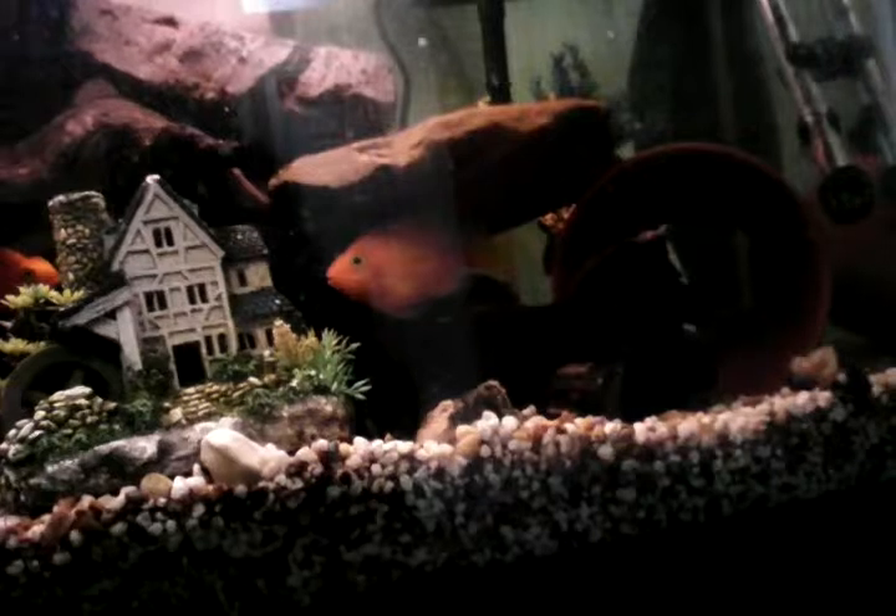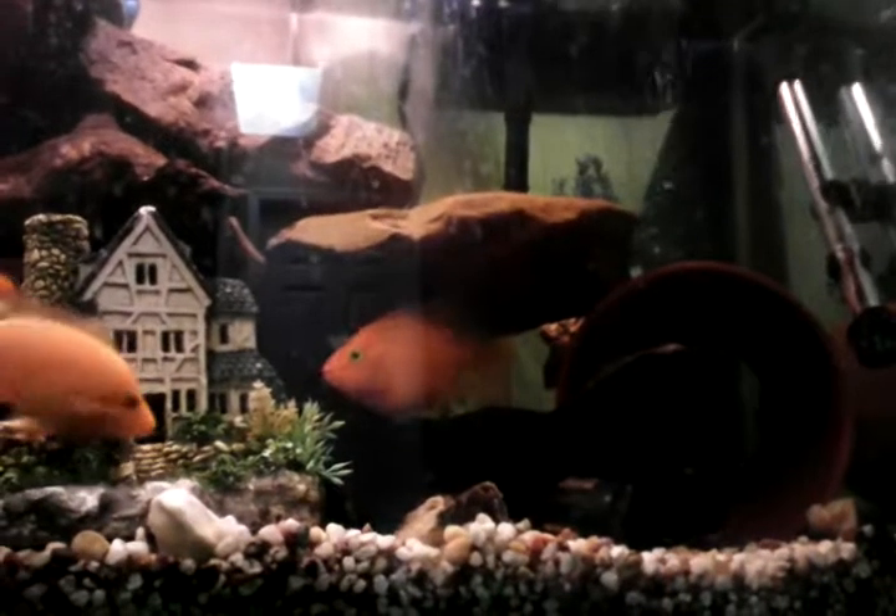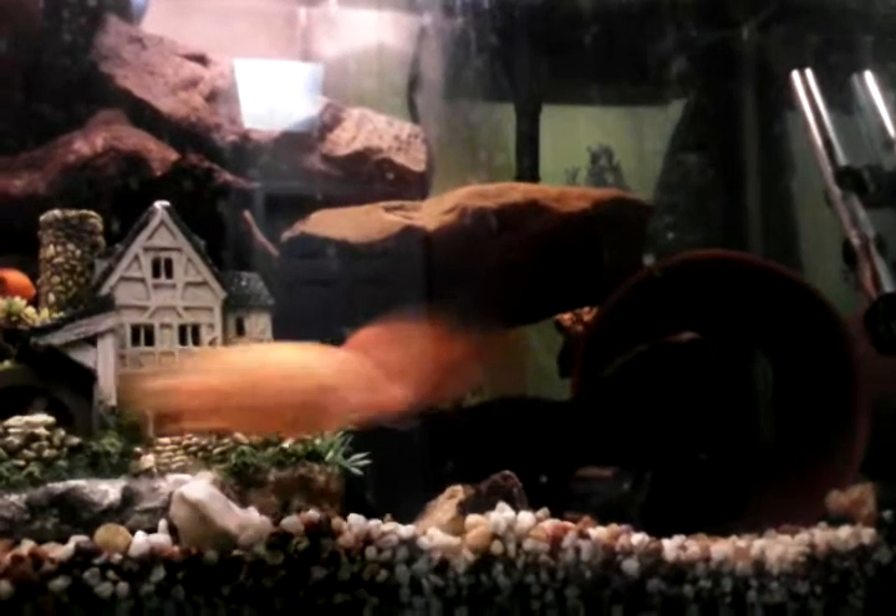Here's my tank. That's my algae eater pleco, and I have a baby pleco too — she's in there. I have one male and one female pleco.